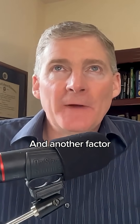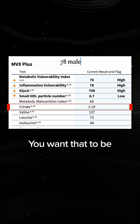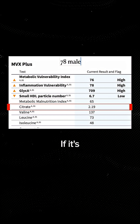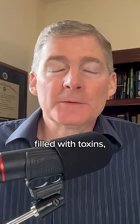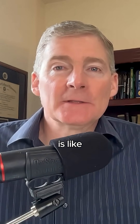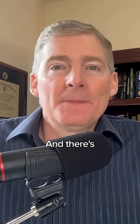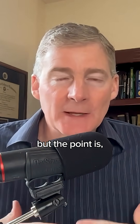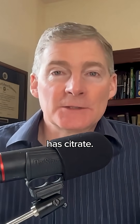Another factor is called citrate. You want that to be at a good number. If it's too high in the blood, that means you're toxic — your body's filled with toxins and the citrate can't get into the cells. Citrate is like the first step of mitochondrial function, of the Krebs cycle. The point is, your body won't make energy unless it has citrate.